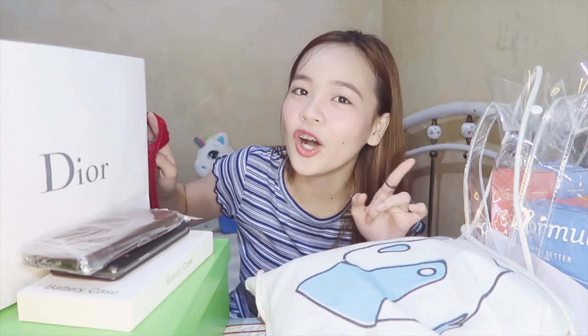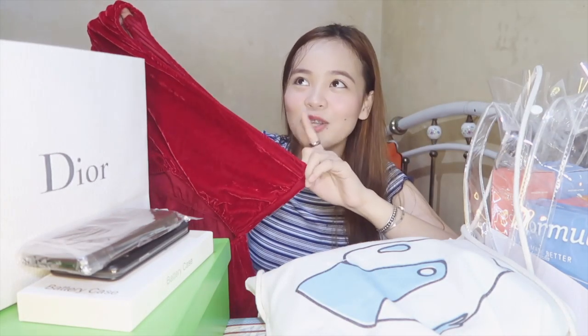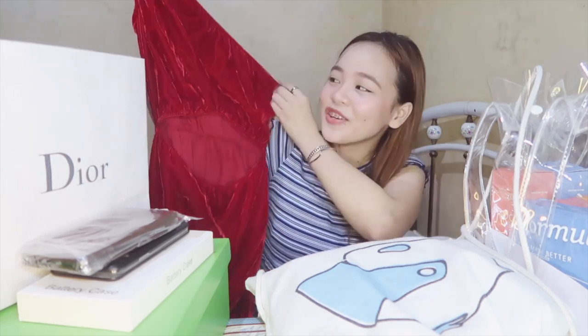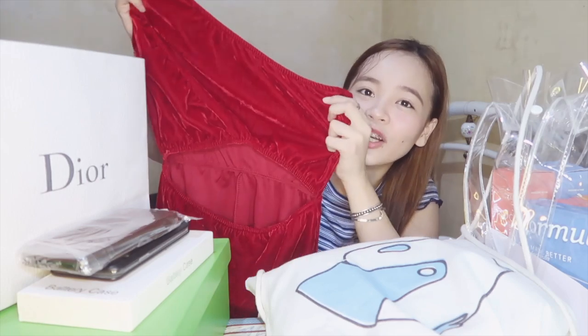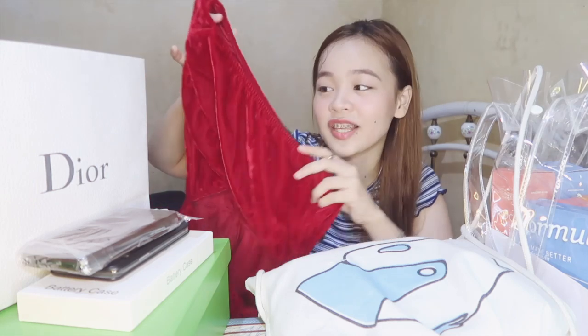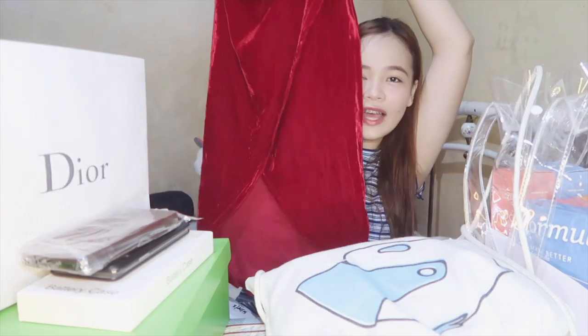Comment down below if you guys want a try-on haul for the Zafol items. This one is on sale — only around 400 from 2000. Like super ultra mega sale yung Zafol that time! The design is parang velvet na cloth and then may butas siya sa tummy mo. So it is very sexy. I can't wait to wear this sa mga events.